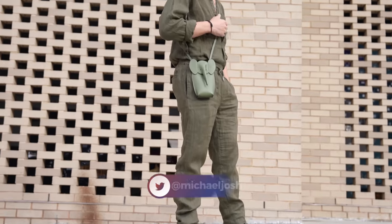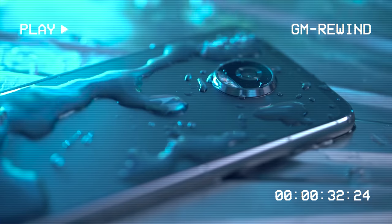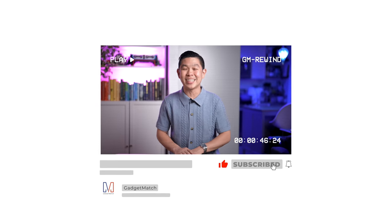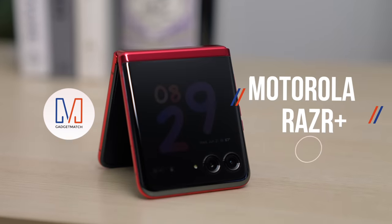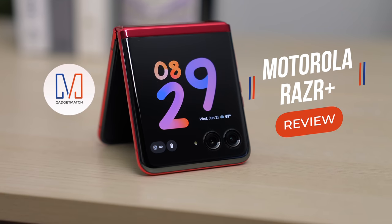I'm Michael Josh, your gadget matchmaker. Over the last decade, I've made it my job to show people around the world that tech can be easy, fun, and exciting. On this channel, I give you special access to the products I review, the events I attend, and all the exciting people I get to meet along the way. So if flip phones are your jam, give this channel a like and subscribe, and I'll help you find the right gadget to match your needs. I've spent almost a month with the new Motorola RAZR Plus, and this is my review.